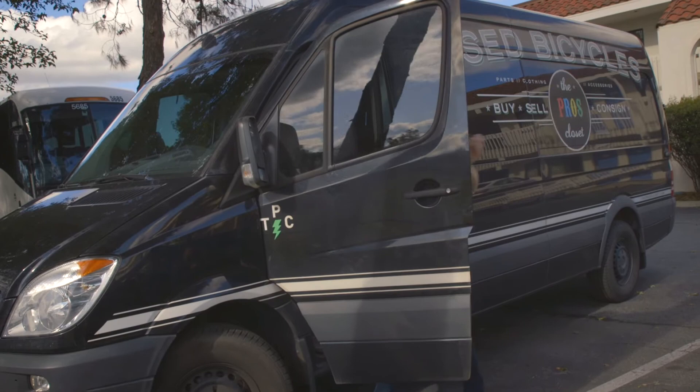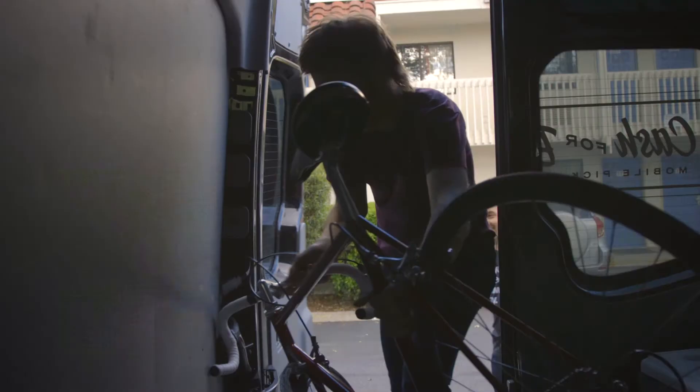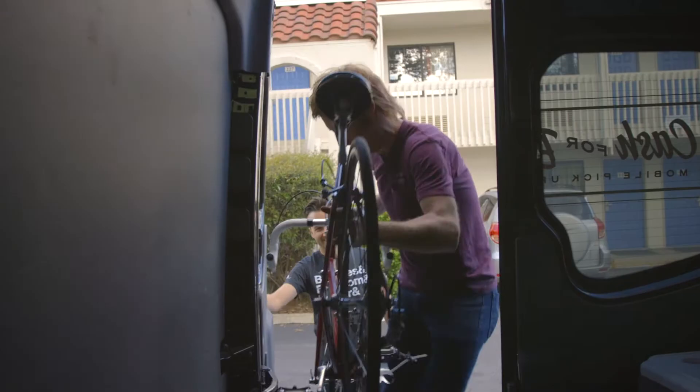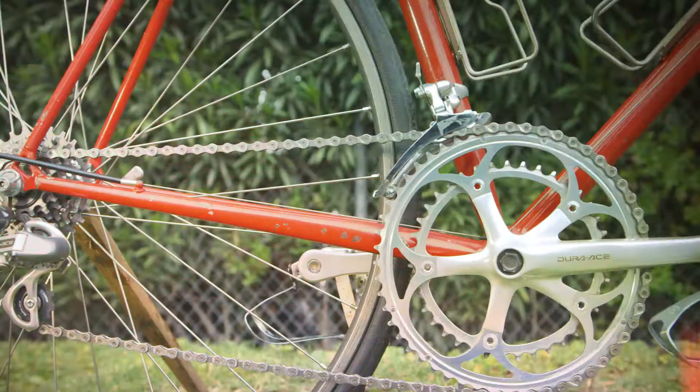Lucas! Good to see you. You have a good drive? Yeah, no tickets. Want to see your bike? I do, yeah. Let's have a look. Oh, man. Here she is, ready to roll. Holy... that's amazing. Just like you remember? Just like I remember, except probably cleaner now than when I rode it.